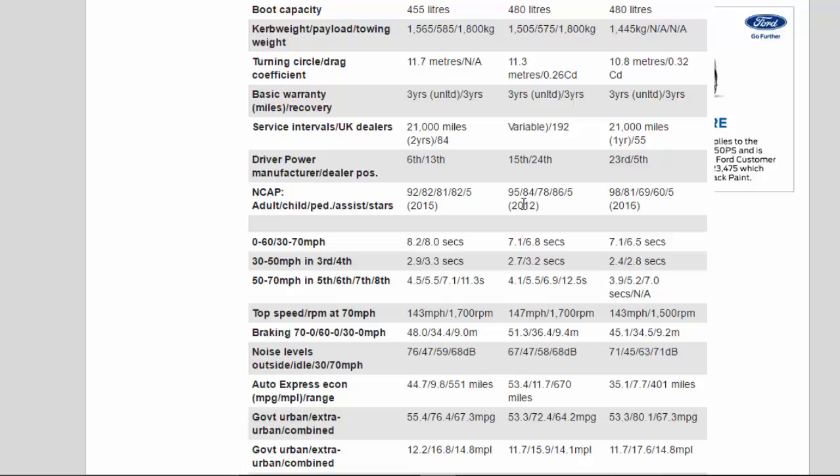Turning circle / drag coefficient: 11.7m — 11.3m / 0.26Cd — 10.8m / 0.32Cd. Basic warranty / recovery: 3 years unlimited / 3 years for all three. Service intervals / UK dealers: 21,000 miles / 2 years / 84 dealers — variable / 192 dealers — 21,000 miles / 1 year / 55 dealers. Driver Power manufacturer / dealer positions: 6th/13th — 15th/24th — 23rd/5th. NCAP adult / child / pedestrian / assist / stars: 92/82/81/82/5 stars (2015) — 95/84/78/86/5 stars (2012) — 98/81/69/60/5 stars (2016).